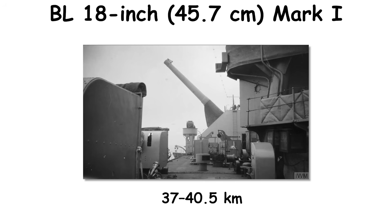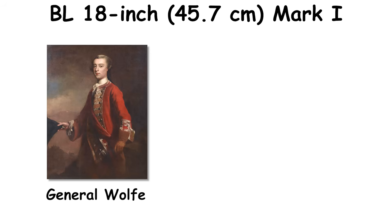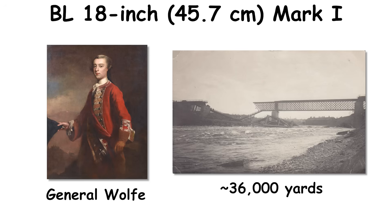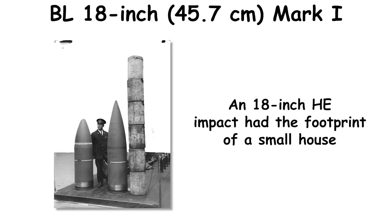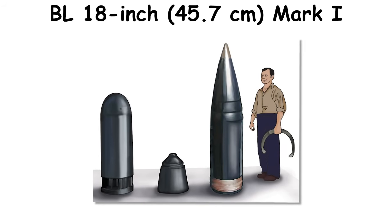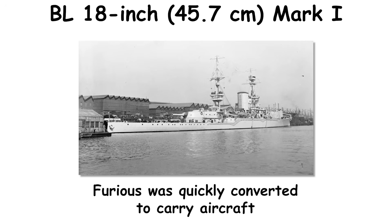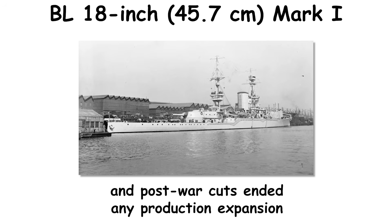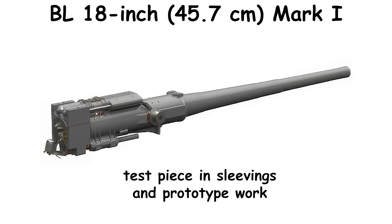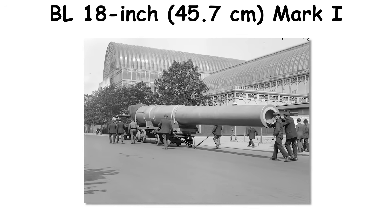Maximum range sat near 37 to 40.5 kilometers, giving the Royal Navy a niche tool for long-distance interdiction. In September 1918, General Wolfe fired at a railway bridge near Snaeskerke at 36,000 yards — one of the longest naval gunfire missions of the war. An 18-inch HE impact had the footprint of a small house; a day's firing could remove bridges, marshalling yards, or coastal gun pits across a broad arc. The type never matured into fleet service: Furious was quickly converted to carry aircraft, and post-war cuts ended any production expansion. One barrel later served as a test piece, informing interwar British heavy gun studies rather than a continuing 18-inch lineage.